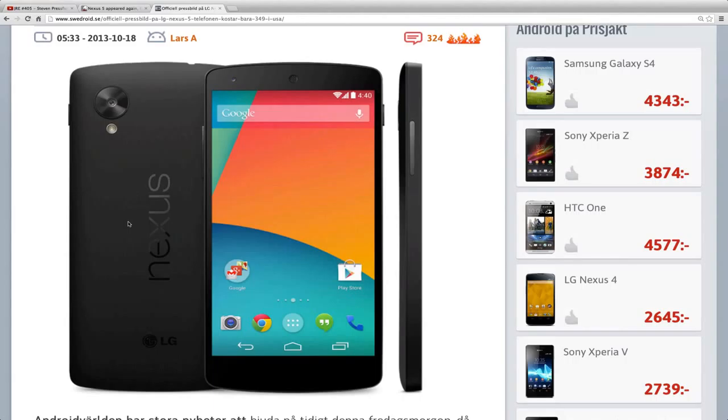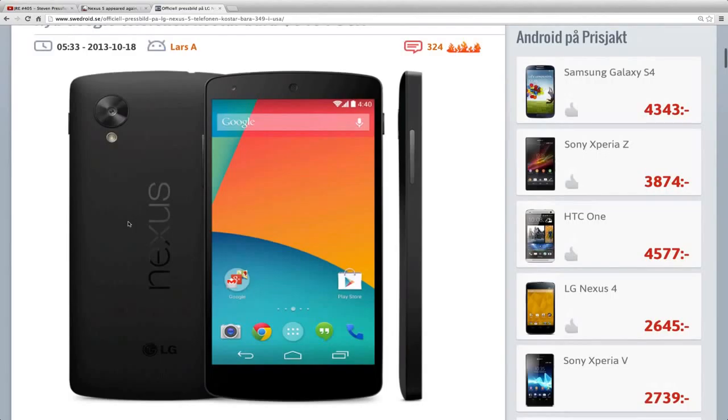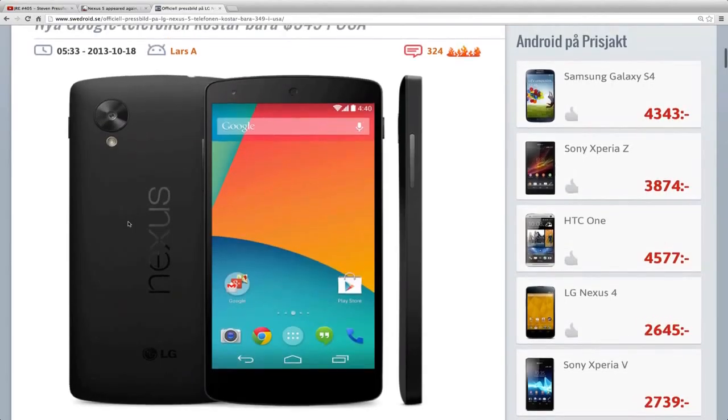This is also an LG phone that shares a lot of similarities to LG's new Optimus G2 that's out on the market right now. I haven't picked it up because I've been having problems. I'm trying to get my Sony Xperia Z1 back because that one broke down, but I might pick up these phones in the future. I still have a lot to do with the new Note phone from Samsung and a bunch of other stuff.